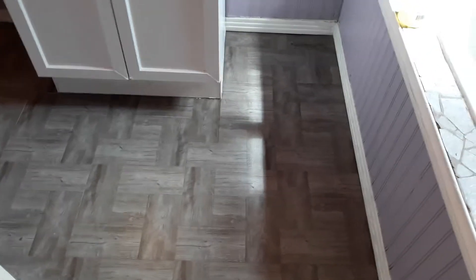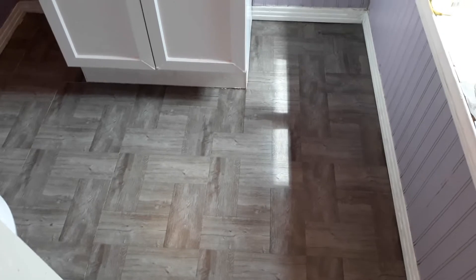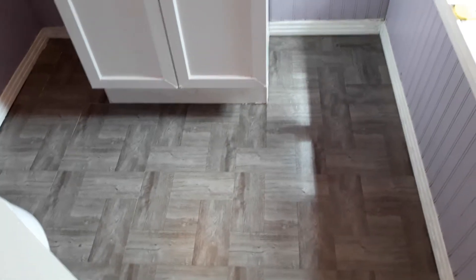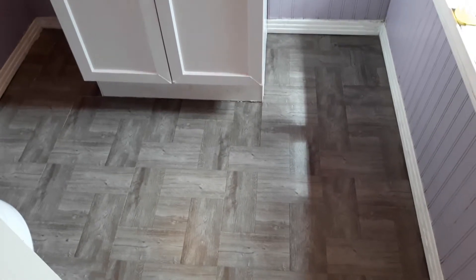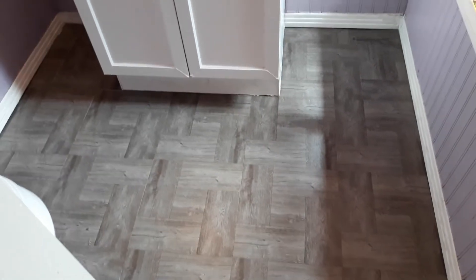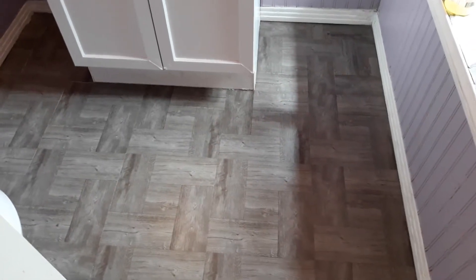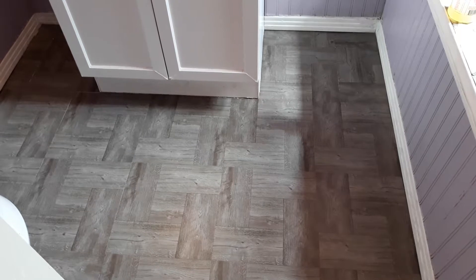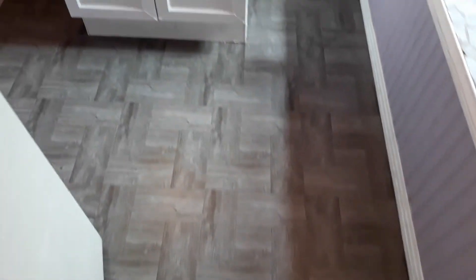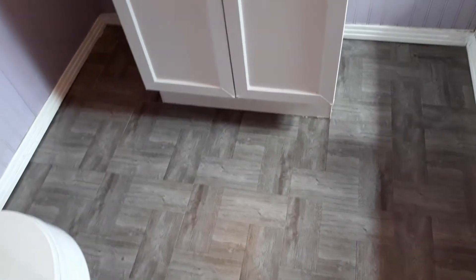Hi you guys, this is Antoinette coming to you from Creations PS91. I am coming to you today to show you the update on my bathroom floor. How beautiful is this? It is one of the small bathrooms in my home and this is a vinyl tile, and I am loving the way it came out.